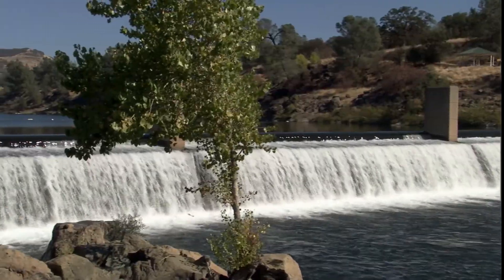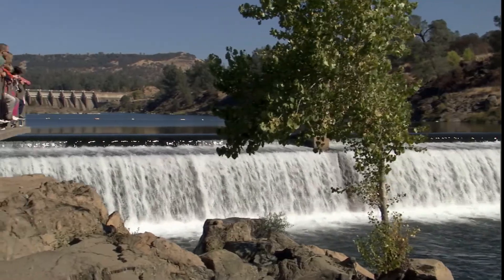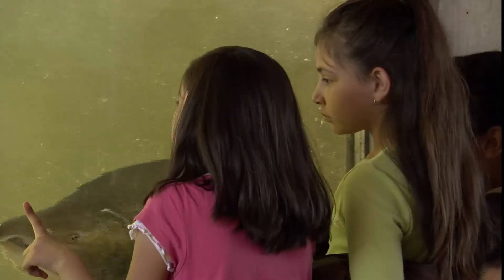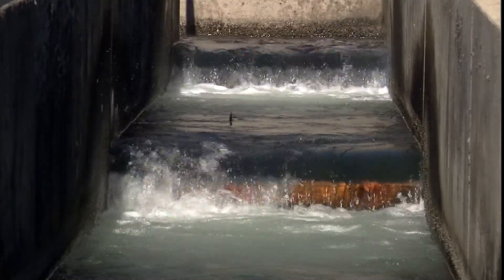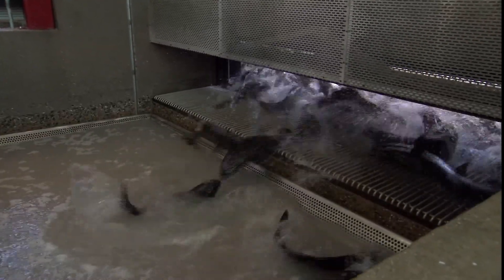When you visit the hatchery, the first thing you see is a small dam that keeps the salmon from going any farther upstream. There's a platform to watch the salmon swim up the fish ladder, and some windows to watch the fish climbing the ladders. At the top of the fish ladder, the salmon enter a gathering pool, where a mechanical arm sweeps them into the main hatchery.